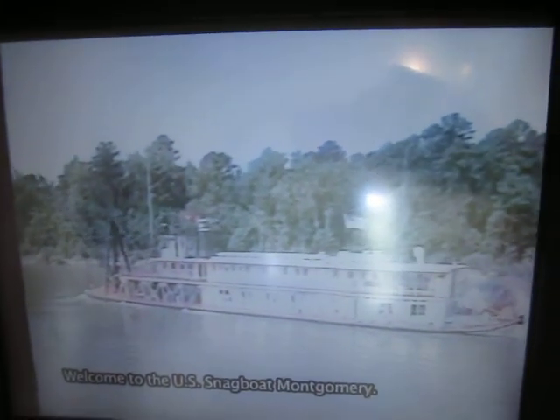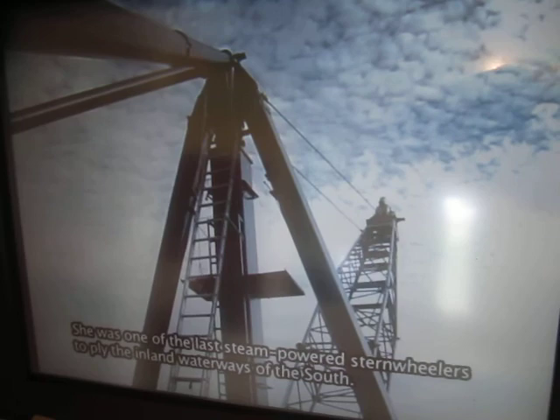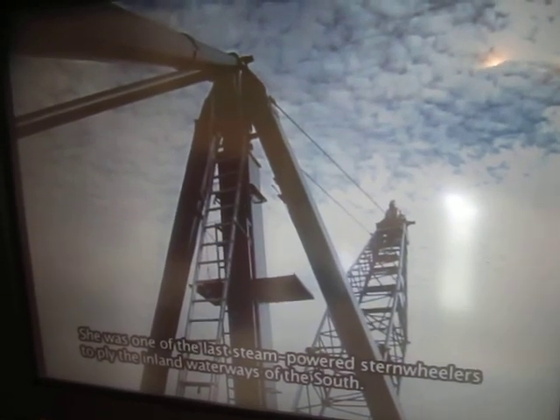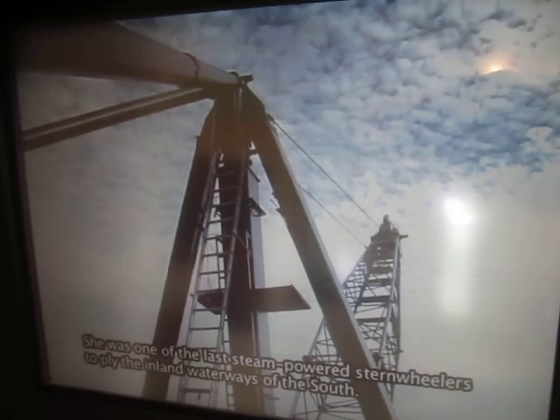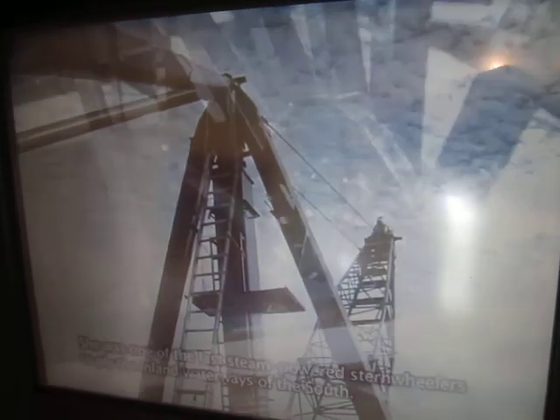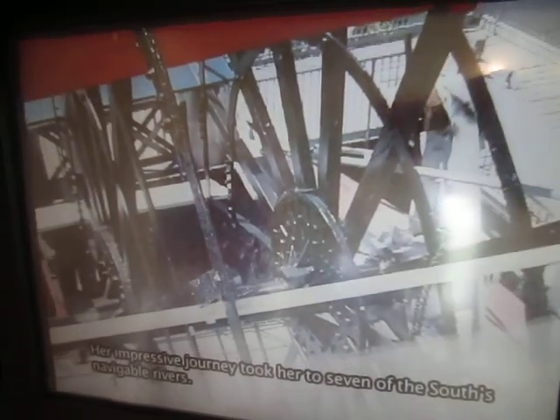Welcome to the U.S. Snagboat Montgomery. The National Park Service designated the Montgomery a National Historic Landmark in June 1989. She was one of the last steam-powered sternwheelers to ply the inland waterways of the South, and her impressive journey took her to seven of the South's navigable rivers.